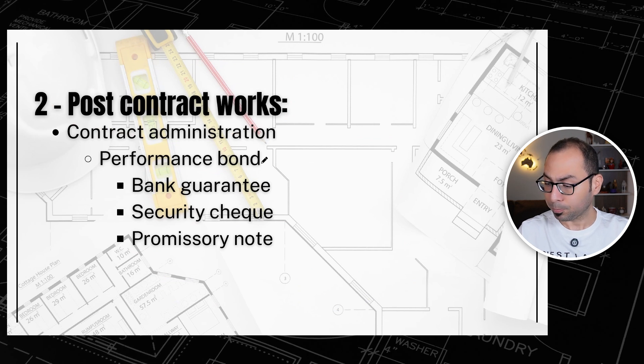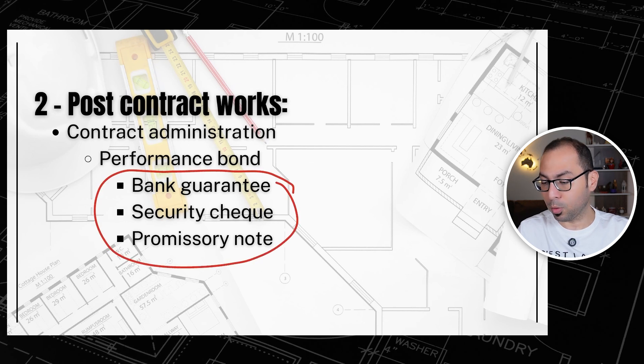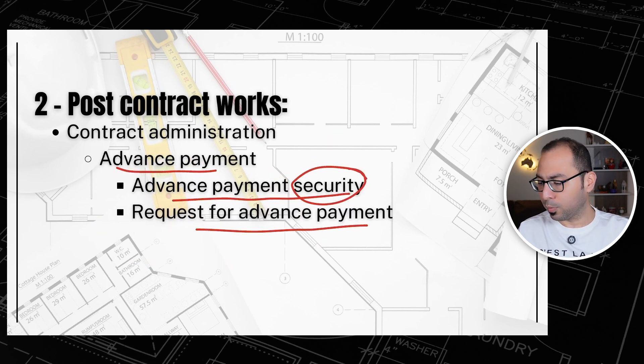For the performance bond, check what form is required — bank guarantee, security check, promissory note, etc. — and submit it as per the contract. For the advance payment, check the contract for the advance payment security form and what documents are required for the request. These two — performance bond and advance payment — are the first things you do at project start.